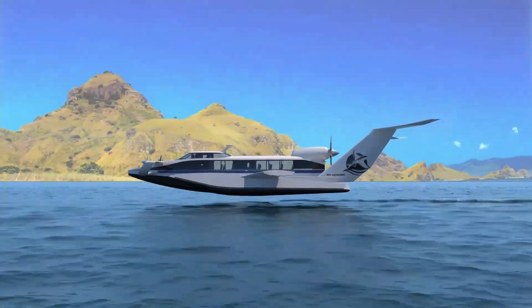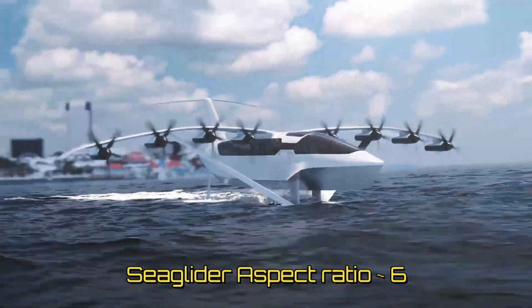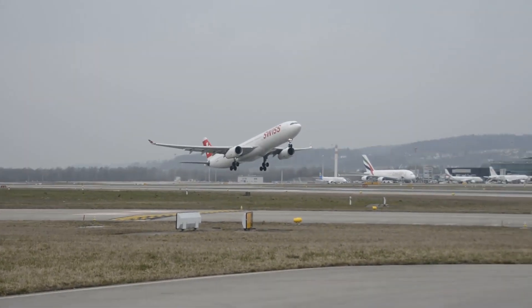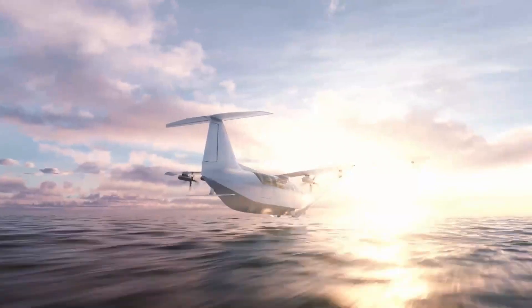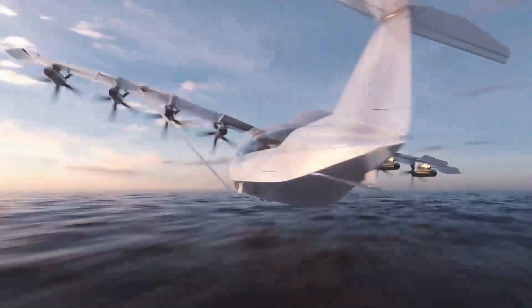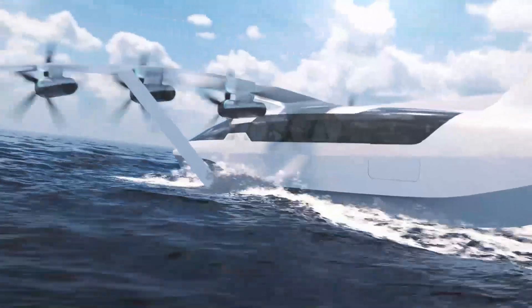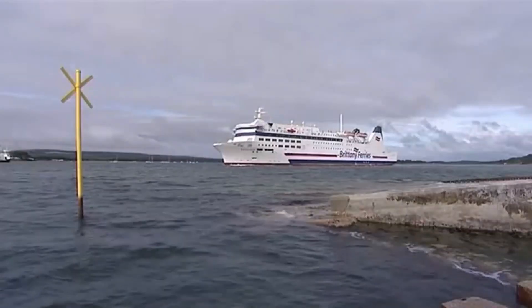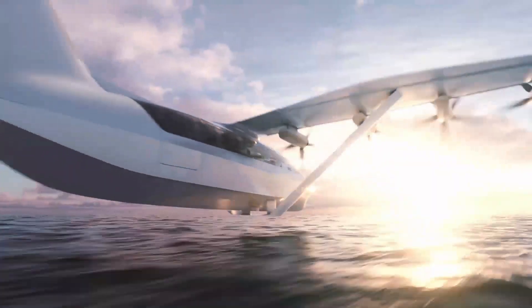Unlike most wing-in-ground craft that have an aspect ratio in the range of 1 to 3, the Sea Glider has an aspect ratio of around 6, closer to that of a conventional aircraft. The larger wingspan also means it can fly a bit higher than other wing-in-ground craft while still remaining in ground effect. The Sea Glider can transport passengers six times faster compared to ferries — for example, the 75-mile route between Cherbourg and Portsmouth, normally covered by a ferry in 6 hours, can be covered by a Sea Glider in just 40 minutes.